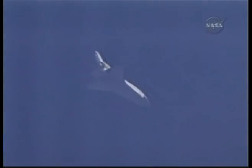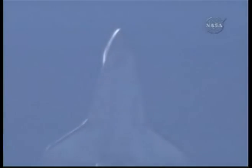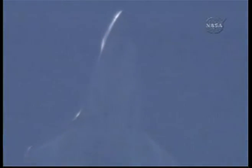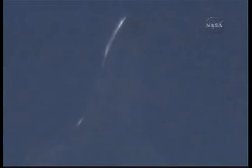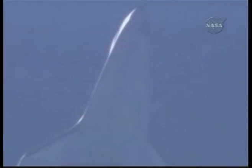Endeavour is receiving navigation updates for proper alignment and speed approaching the heading alignment cylinder in front of the runway and adjacent to its extended center line. Commander Mark Polanski taking over control of the Space Shuttle Endeavour to fly around that cylinder conducting a 210-degree turn, a left overhead turn.